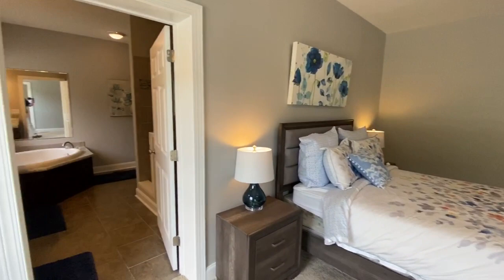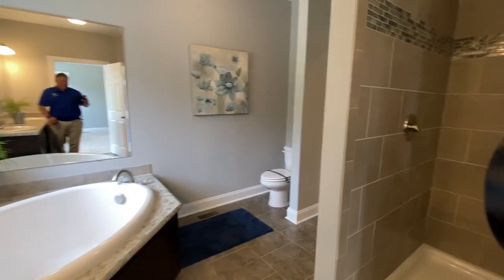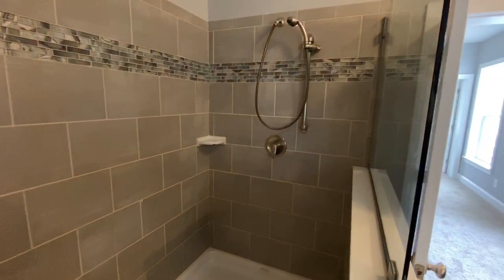We've got dual vanities, and in this model we actually have a tub and a four by six walk-in shower. It's got a really cool rain head in the ceiling.